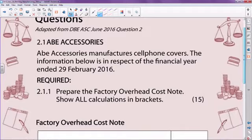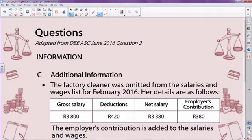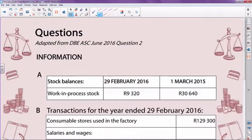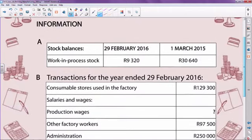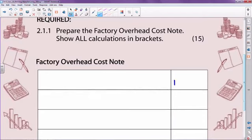Starting with this particular note: you are asked to prepare the factory overheads cost note, showing all calculations in brackets. Let's identify the information we're going to use. Starting with transactions for the year — consumable stores used in the factory. Immediately you know that this is a factory overhead cost, and the 129,300 will appear in my factory overheads cost note as consumable stores.